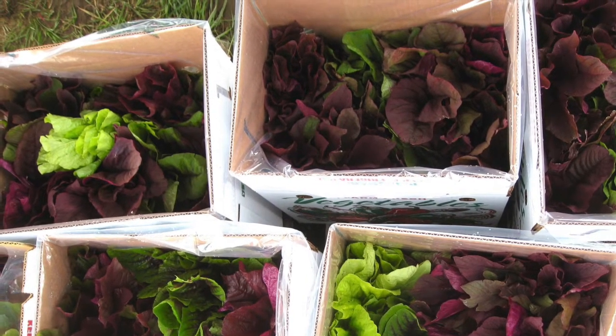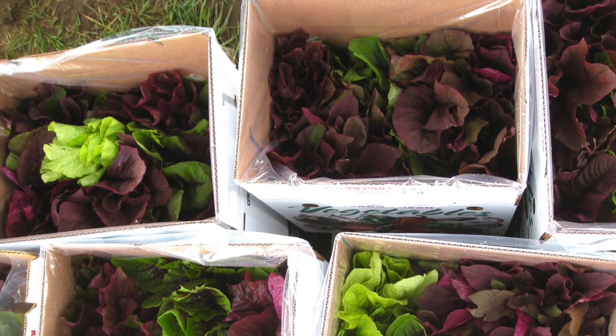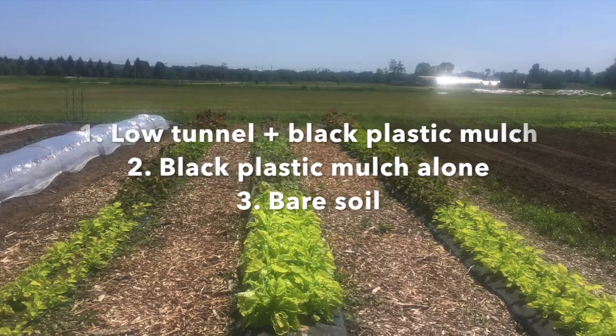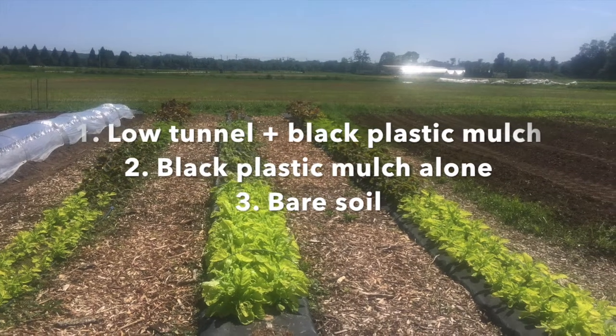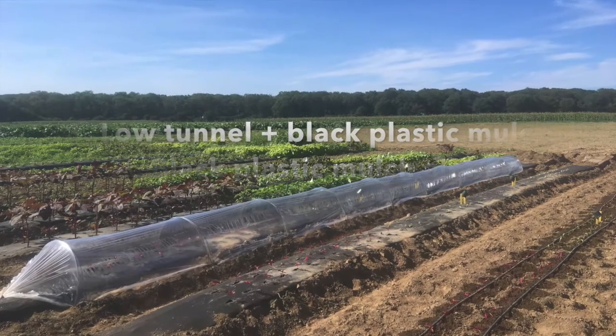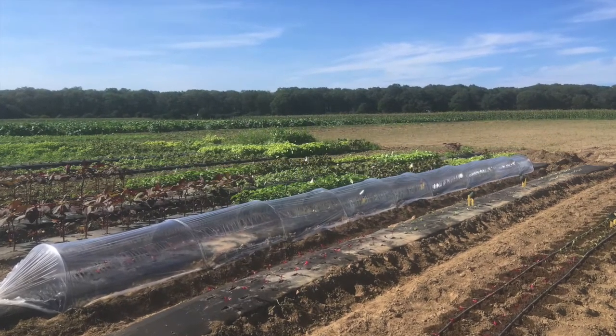This season we tested four varieties in three production systems: low tunnels with black plastic mulch, black plastic mulch with no crop covers, and bare soil. The varieties were chosen to represent varying growth habits, appearances, and cultural associations, and I'll share some targeted strategies for each kind as we go.